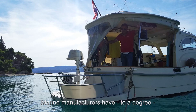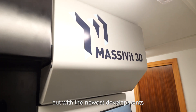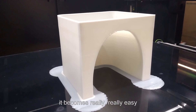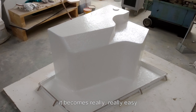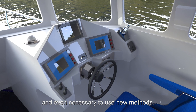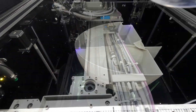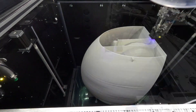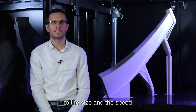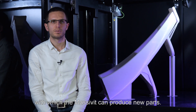Marine manufacturers have, to a degree, a fear of new technologies. But with the newest developments in additive manufacturing, it becomes really easy and even necessary to use new methods. There is nothing that comes even close to the size and the speed with which Massivit can produce new parts.